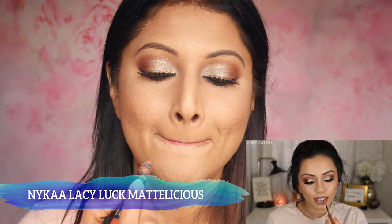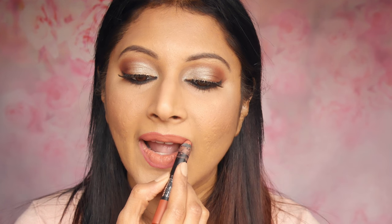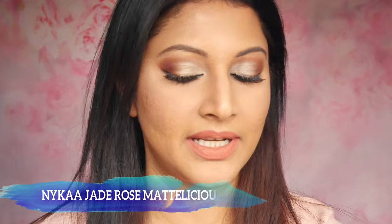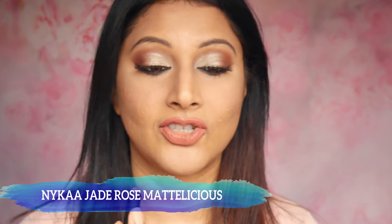Kaushal loves mixing her lipsticks. She used a very light lip — Charlotte Tilbury Charlotte Darling — a light peachy pink color, which is kind of similar to Lacy Luck from Nykaa, my absolute favorite. I'm just going to use High Standards by NYX. I did add a tiny bit of Fortune Cookie from Beauty Bakery on top just to nude it down a little bit more. Just to nude the lip a little more, I'm also taking the Nykaa Jade Rose.